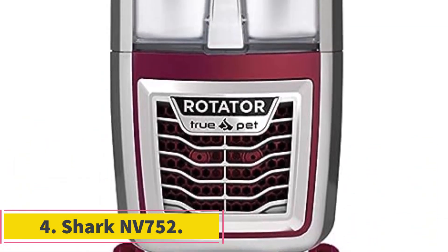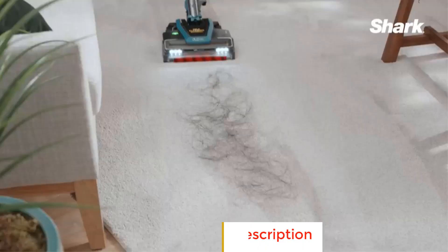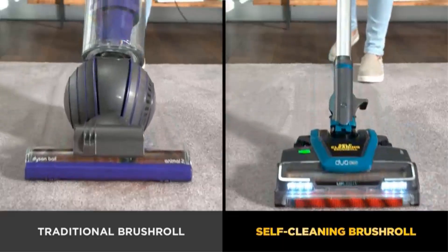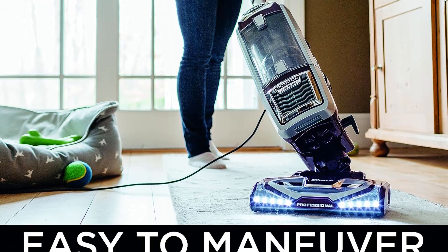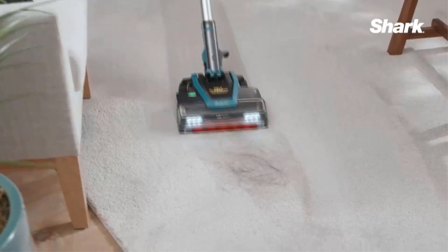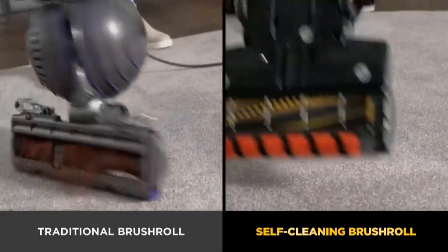Number 4: Shark NV752. The Shark NV752 is a versatile and powerful vacuum cleaner designed to offer efficient cleaning performance for various surfaces and hard-to-reach areas. Its innovative 2-in-1 powered lift-away technology allows users to detach the pod, enabling deep cleaning of challenging spots such as under furniture and other inaccessible areas, while the powered brush roll continues to operate, ensuring effective dirt and debris removal. Featuring advanced swivel steering, the Shark NV752 offers exceptional maneuverability, allowing users to navigate effortlessly around tight spaces, corners, and furniture throughout your home.